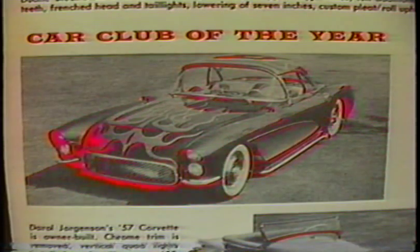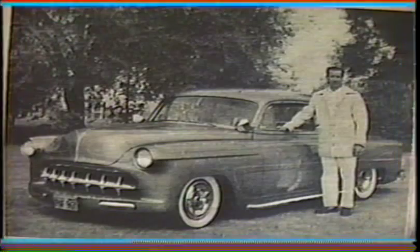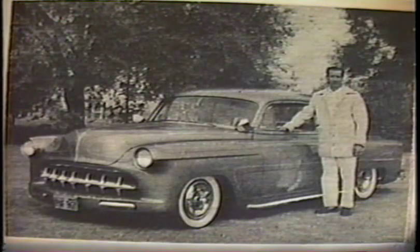Daryl's Vette was also featured in Car Craft February of '59 for Car Club of the Year. Yes, Daryl was a member of the Renegades. I also recall that Gerald Twombly and his Chevy were featured in Car Craft February of '59 for Car Club of the Year.